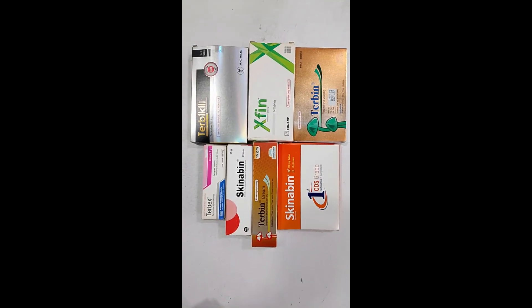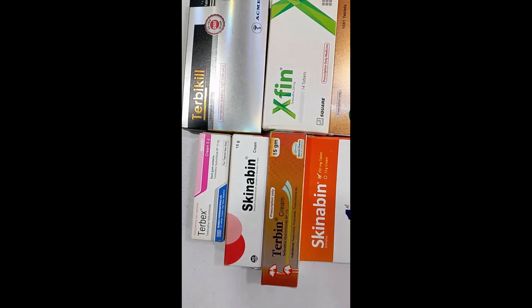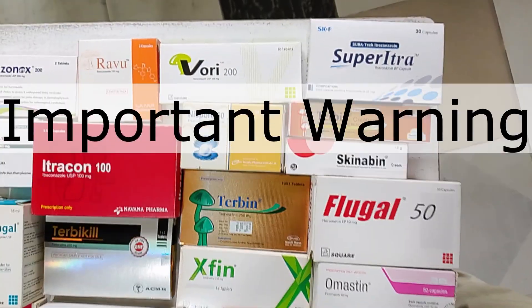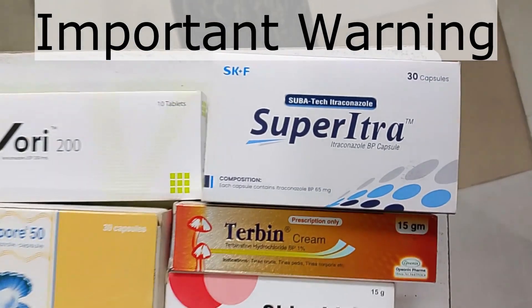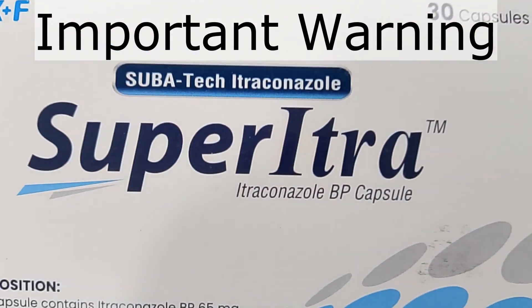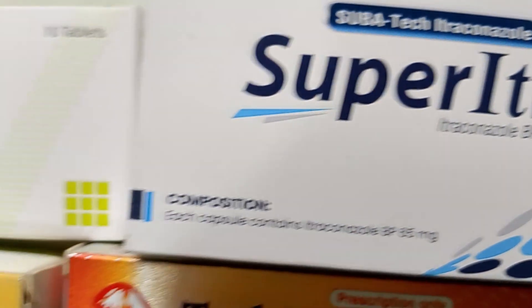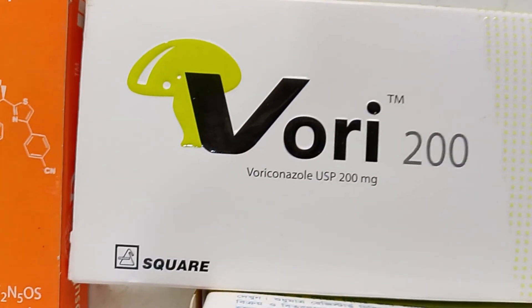These medicines are strong antifungal drugs. Never start or stop them on your own — always use them as per a registered doctor's advice. If you liked this video, please give it a like, share it with your friends, and don't forget to subscribe to Family Pharma BD for more health-related videos.